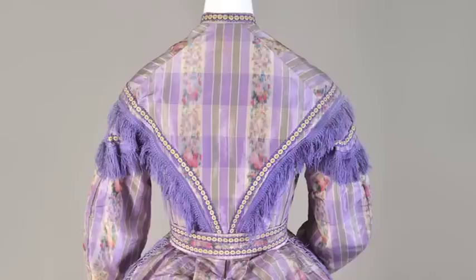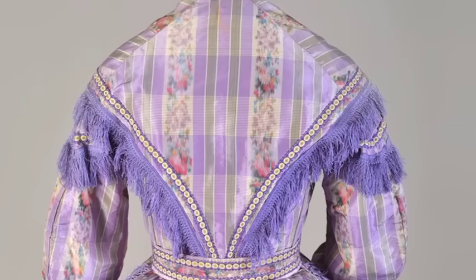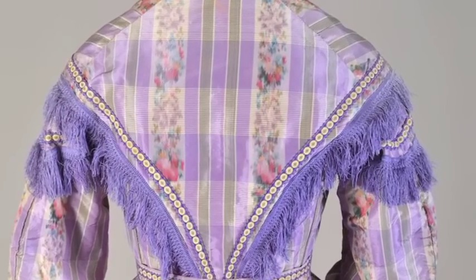The pattern on this dress combines plaid with a floral print. The pattern is achieved through a process known as warp printing, in which the fibers are printed before the fabric is woven. This technique leads to blurriness around the edges of the pattern.